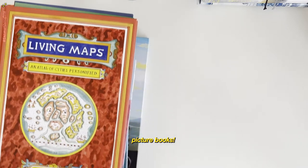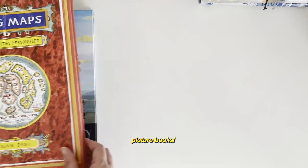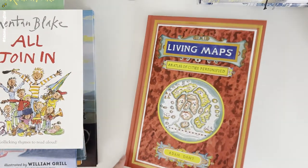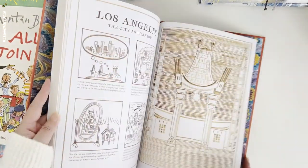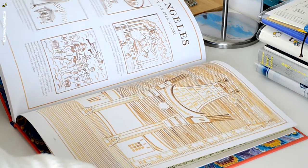This next stack is all about picture books — a favorite stack. First we have the Living Maps. This is quite a humorous take on illustrating cities or maps. It's an atlas of cities personified.